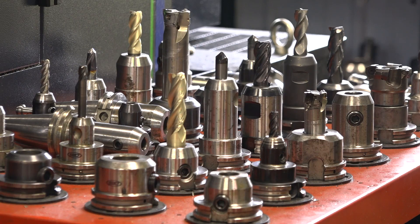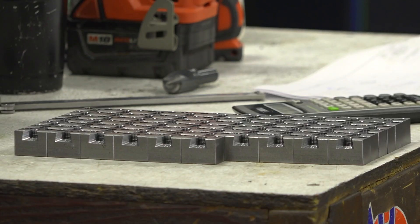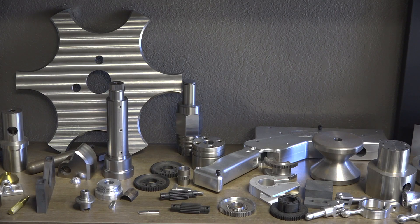Douglas excels at making difficult parts because there's a lot of experience in the shop and a lot of high-end equipment and cutting-edge tools. It involves a lot of critical thinking. We make some simple parts in them, but some of the most complex parts we make in this shop also get made in those machines.